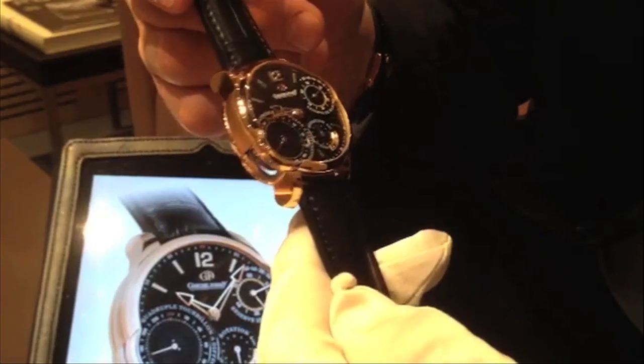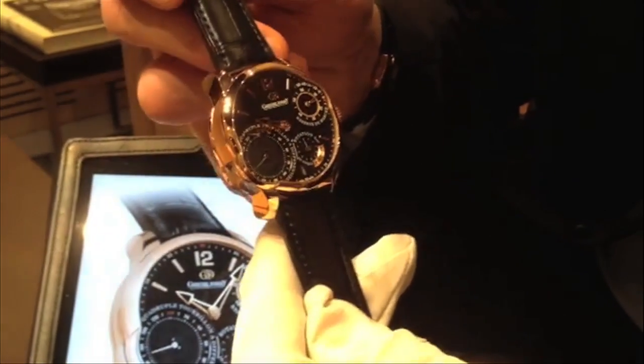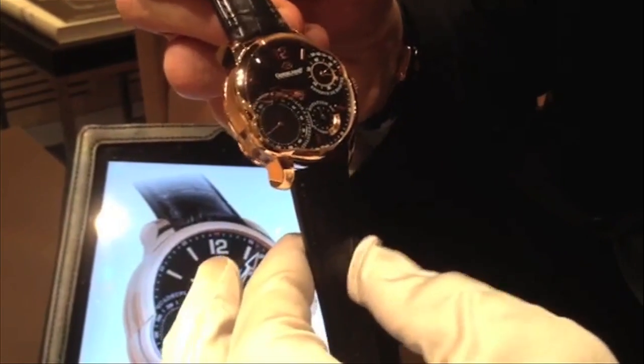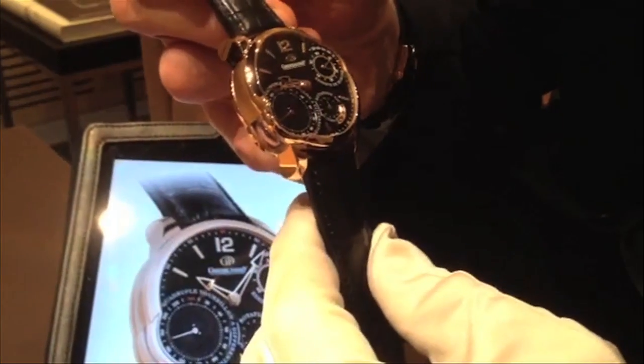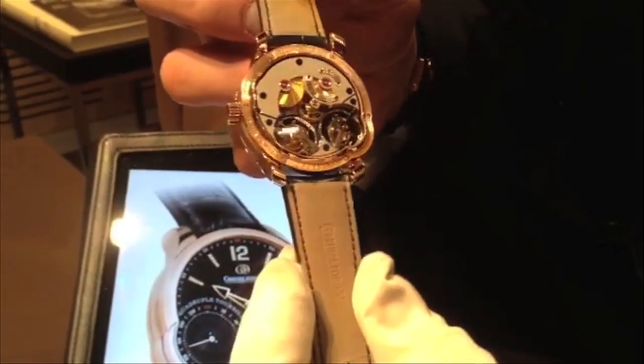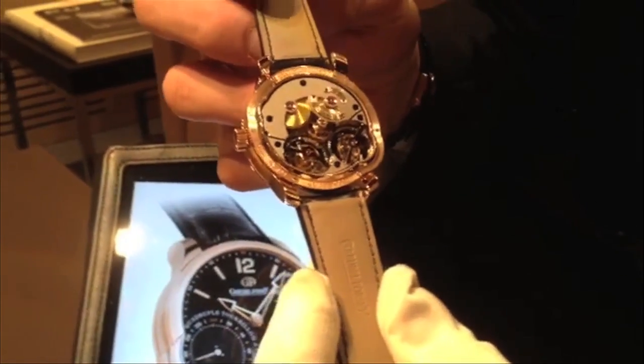It requires one year of man-hours to make. This is called the secret version, where the dial obscures and hides from the casual observer the technicality of the Quadruple Tourbillon System, which is revealed when the collector wants to share it.